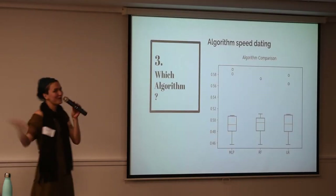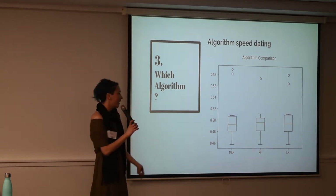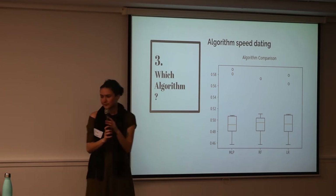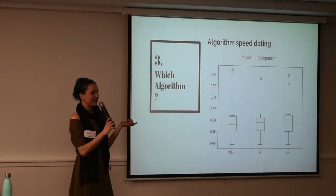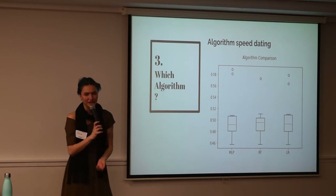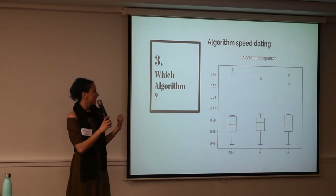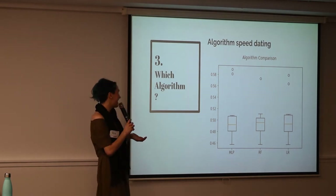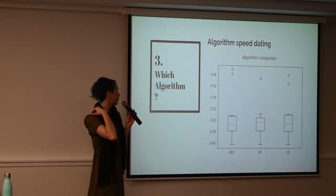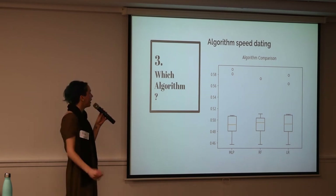Once we've transformed our data, we've got to figure out what algorithm to use — what are we actually going to do to predict it? MLP here is not My Little Pony; it's multi-layer perceptron, which is quite a simple neural network. We also have RF for random forest and LR for linear regression. Looking at a box-and-whisker graph, they're all kind of the same. I decided to use the multi-layer perceptron — partly because I'm not a data scientist and they looked equivalent, and also because I sound a lot cooler saying I'm working on a neural net. A real data scientist would have more knowledge and intuition around which algorithm to use depending on the type and shape of the data.